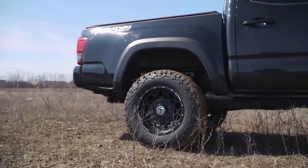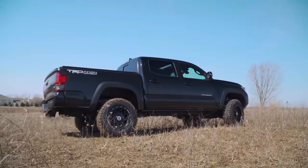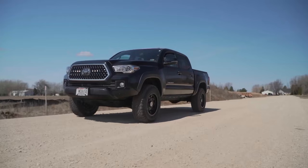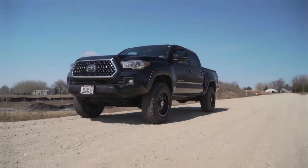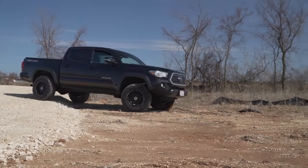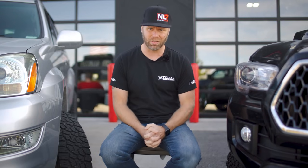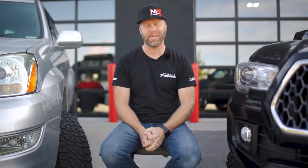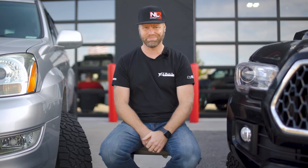Whatever the case may be, we hope this video has helped you out in deciding what your next purchase is going to be from trailbuiltoffroad.com. If any of you are running either the BFG KO2 or the Falcon Wild Peak AT3W, let us know how you like them, or if you have any questions on either of these tires, just let us know in the comments below. Don't forget to smash that subscribe button, thumbs up to like the video, and as always, we appreciate all of you for watching. I'm Josh from Trail Built, and we'll see you guys back again shortly.